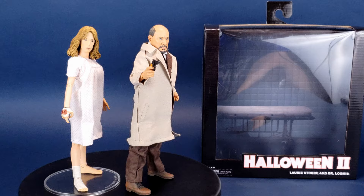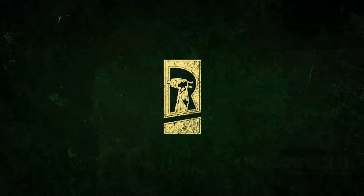They couldn't stop him. Now he's back. This is your look at the new NECA Toys Halloween 2 retro cloth Laurie Strode and Dr. Sam Loomis.